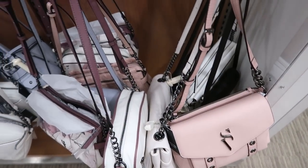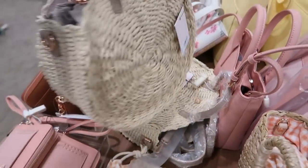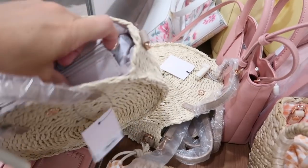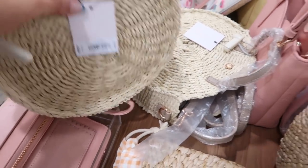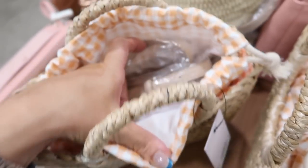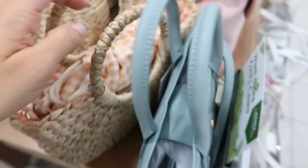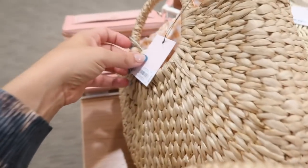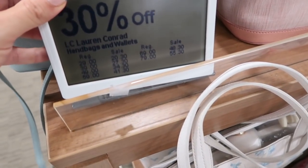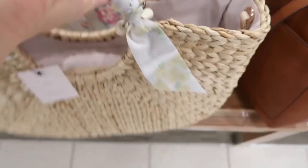Lauren Conrad also has a really cute straw bag — a top handle circle style with a zipper top and a shoulder strap, normally $49, so with 30% off that's about $34.30. There's also one with an orangey-gold plaid lining and drawstring closure. Down the display is a bigger straw bag with a yellow floral scarf tied around the handles and a shoulder strap, normally $69 — so about $48.30 with the discount.